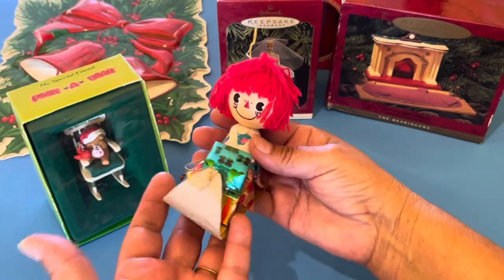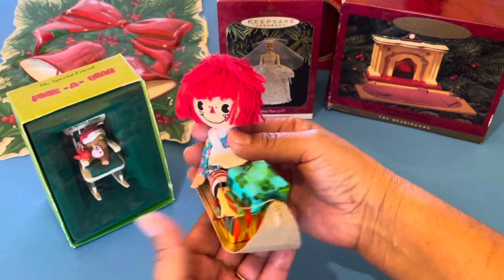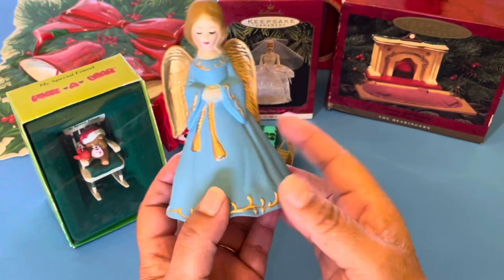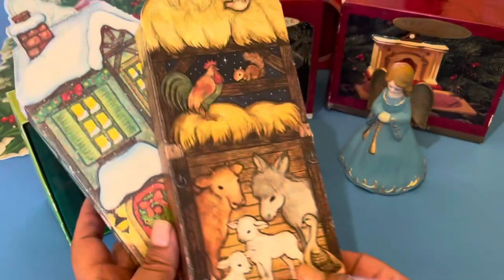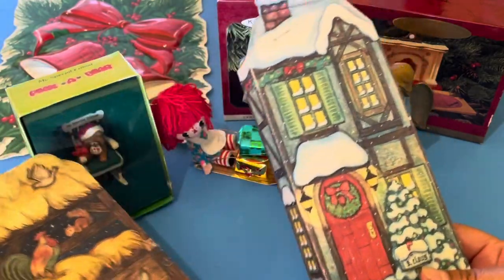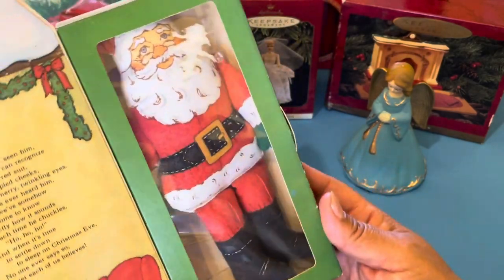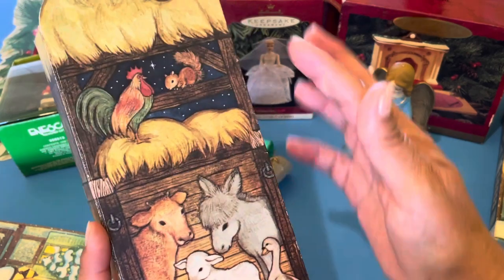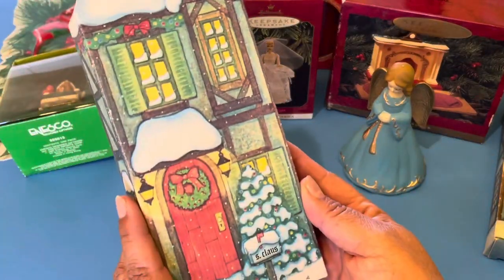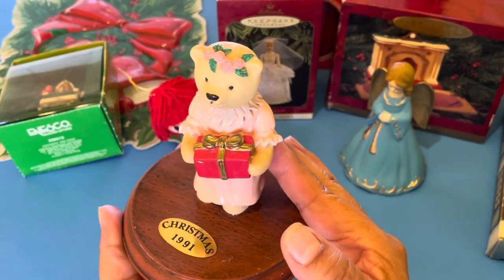Look how adorable this Raggedy Ann is — it's really fragile because the sled is made of paper. Really really cute and really clean. There was a lot of Christmas stuff in a room upstairs in this home. I have a small collection of angels. These are from Hallmark — two of them are the same but I went ahead and picked them up. This one right here is Santa Claus with a little story. It's a cloth Santa that's stuffed. This one is also Christmas themed — look how cute the barn — it's called the Little Drummer Boy. And then I came across this adorable ceramic teddy bear holding her little Christmas present.